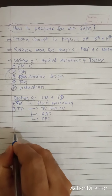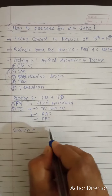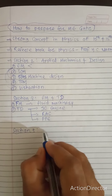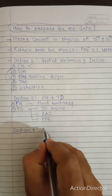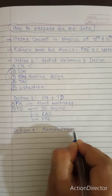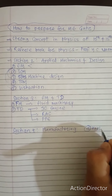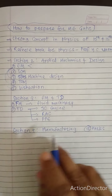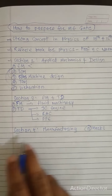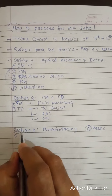Then move on to Section 4: Materials, Manufacturing, and Industrial Engineering. This section is related to manufacturing. Manufacturing covers a significant weightage of marks in GATE — around 15 marks — so you need to focus on it. First, study Material Science and Engineering Materials.